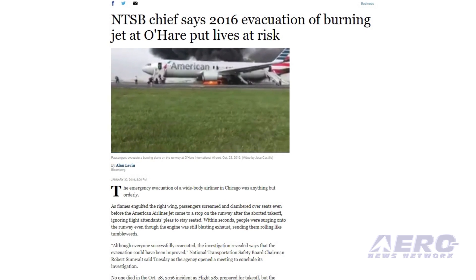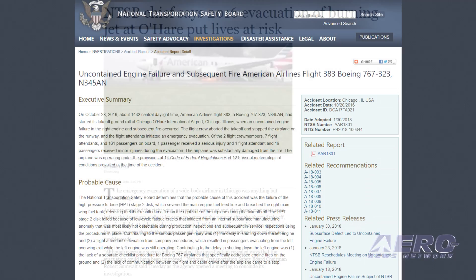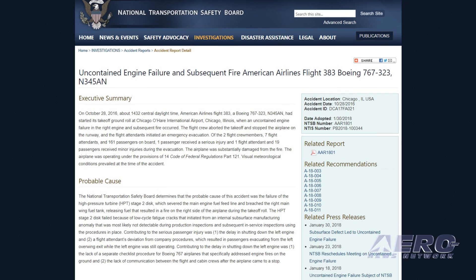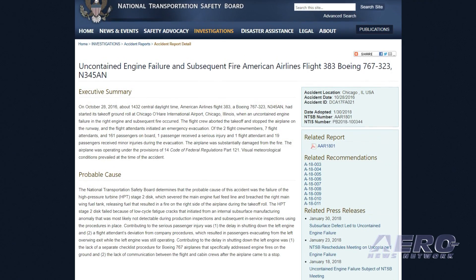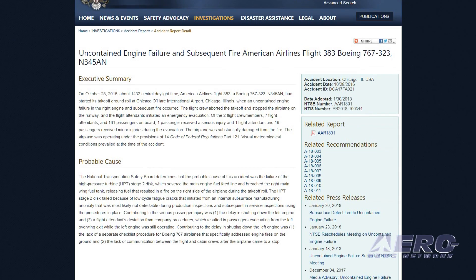NTSB Chairman Robert Sumwalt said that although everyone was successfully evacuated, the investigation revealed ways the evacuation could have been improved. The board has since made a series of recommendations for the FAA to revise its airline evacuation procedures.